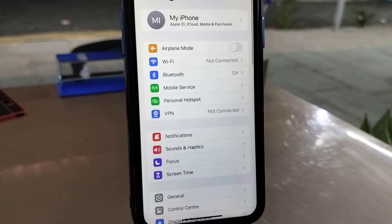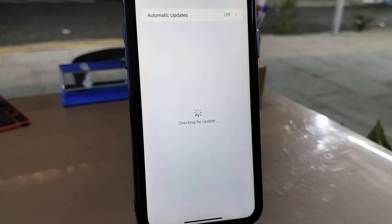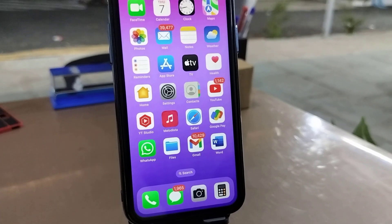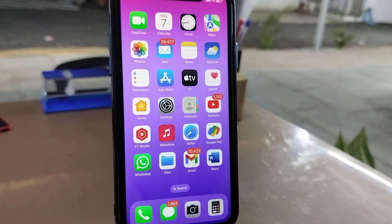It says iOS 17.4 update. I will try to make a different video about the new features of the 17.4 update. This is how you can update to the latest iOS on your phone. Thanks for watching guys, catch the next video, please like, share, and subscribe. Thank you very much.